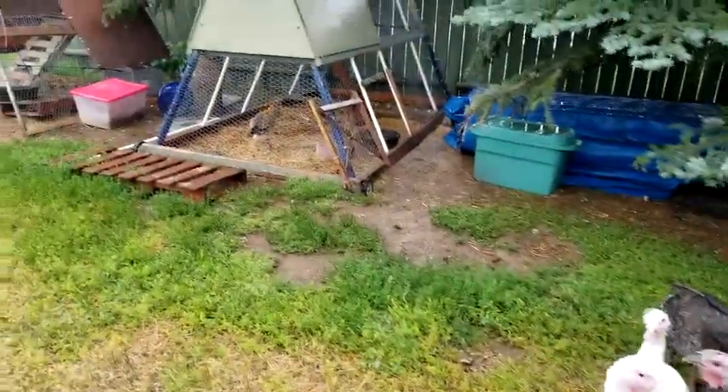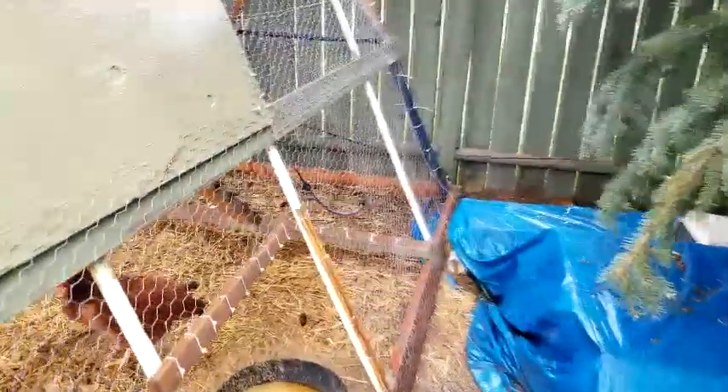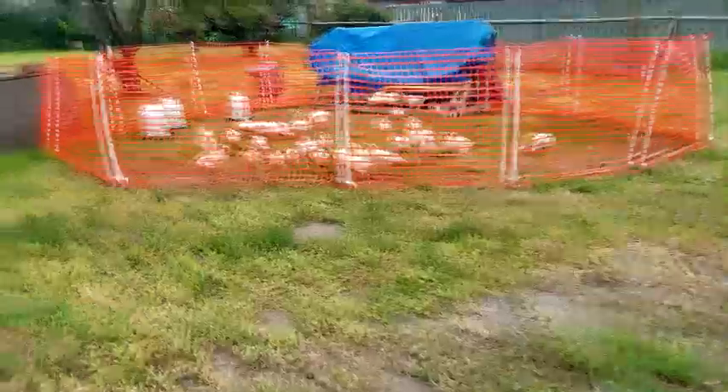We've lost three chickens to a fox. We can't seem to find the fox to take care of it, but we've lost three of our chickens. We are at about 50 or so meat birds now.